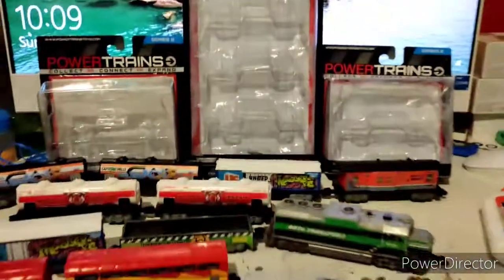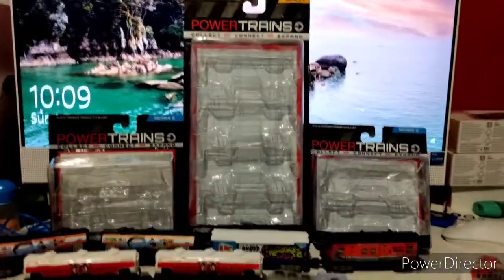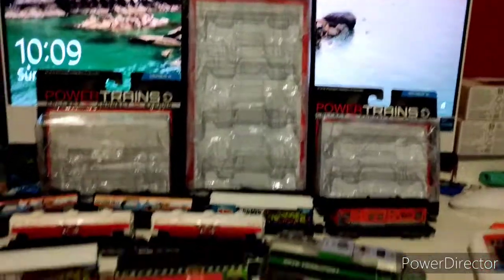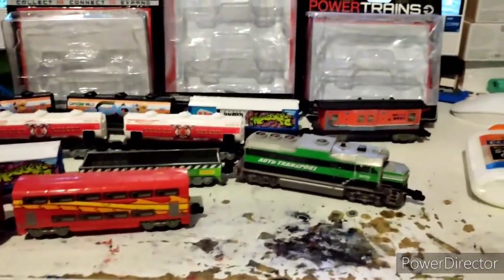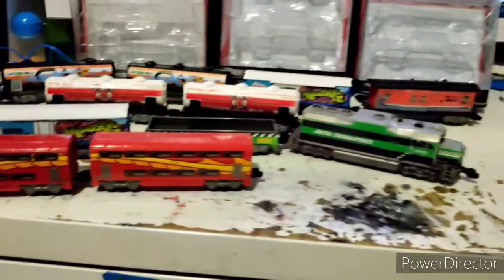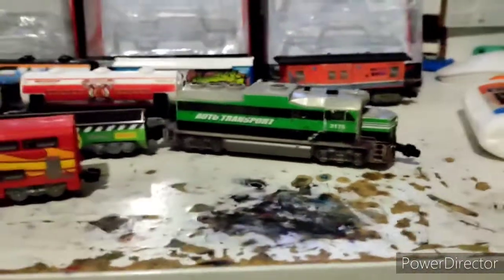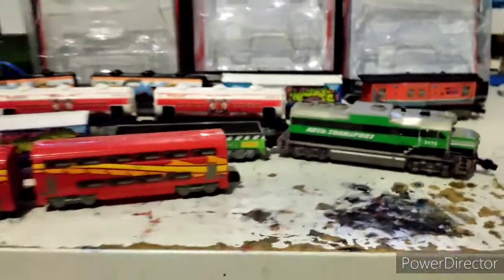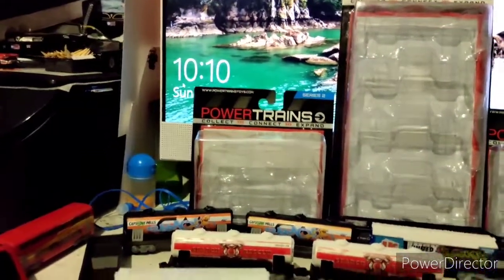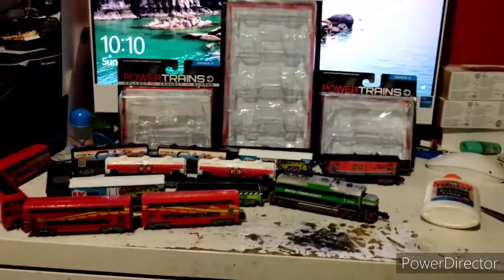Man, what a nostalgic trip this was, unboxing these expansion packs. This was really nostalgic for me — unboxing these Powertrains rolling stock pieces. It reminded me of a time when they sold toys that resemble realistic trains. It's already 10 PM, so I'm gonna wrap it up here. Thank you guys for watching and have a good day.